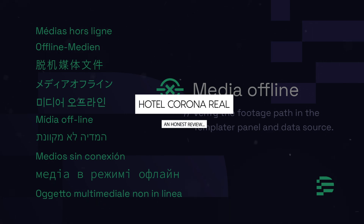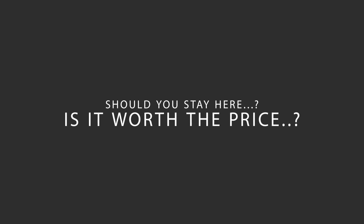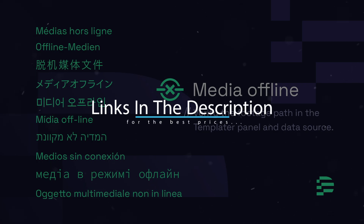Today, we're diving deep into a review of Hotel Corona Real, located in Mexico City, Mexico. Let's find out if this hotel lives up to its reputation, and if you should stay there. For booking a stay at the most ideal price, check out the link in the description.